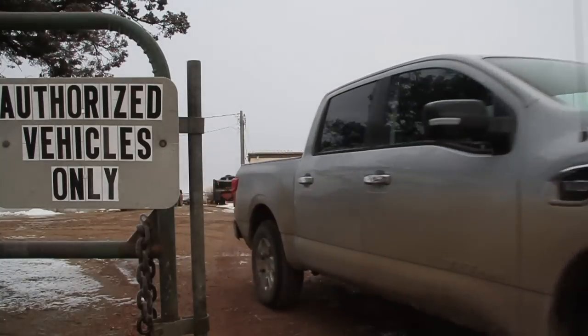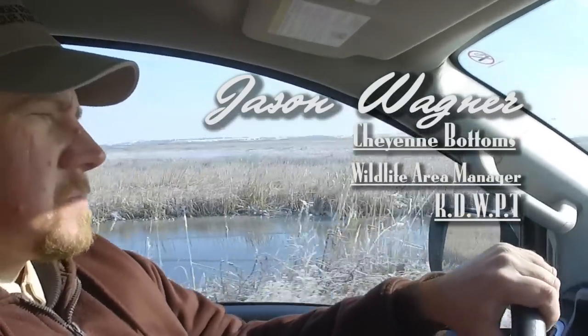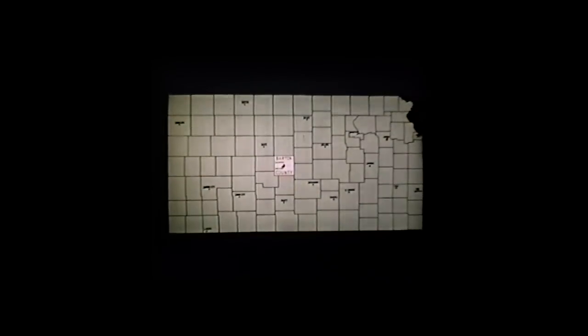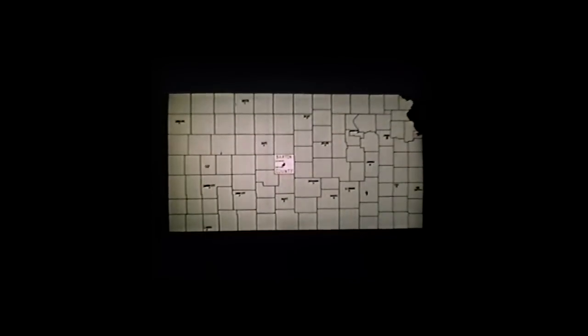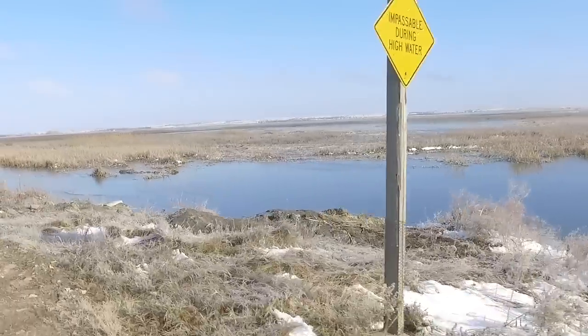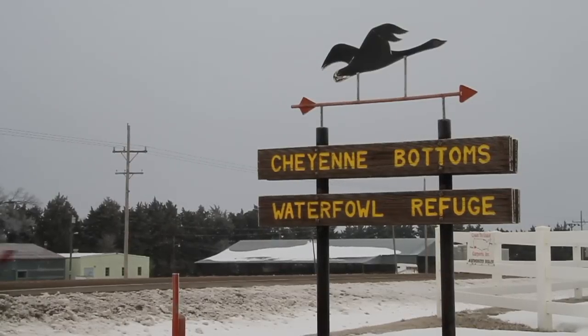In 1942, after the start of the Pittman-Robertson Act, the state of Kansas — one of the first things that they did with that money was to start purchasing land that now makes up Cheyenne Bottoms. It's part of a 40 to 41,000 acre natural wetland complex here in central Kansas.